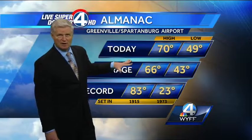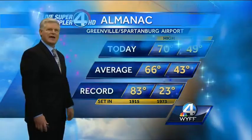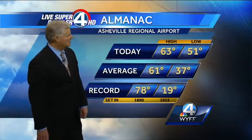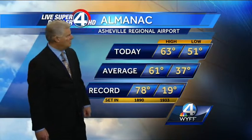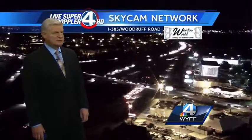Back home we started off at 49 degrees this morning. Then once the fog burned off, we warmed up nicely to 70 degrees at the GSP International Airport — four degrees above the average for this time of year. 51 was the mild start this morning in Asheville, but it was very breezy so it felt cool. 63 degrees was the high, pretty close to the average of 61 degrees.